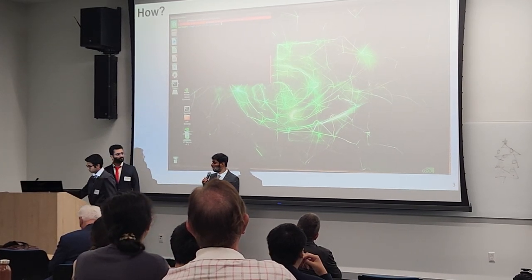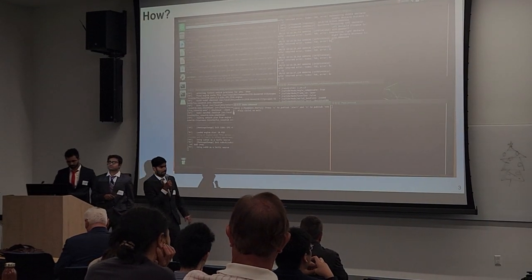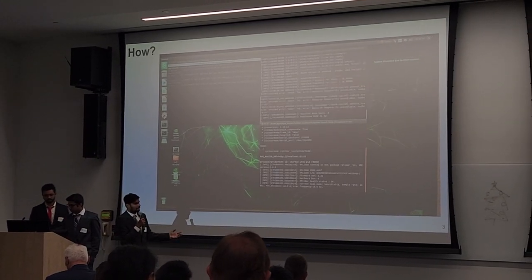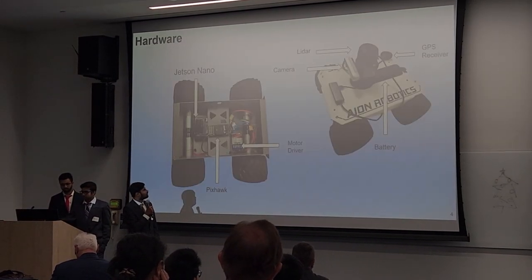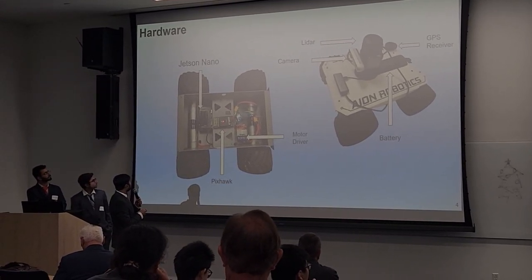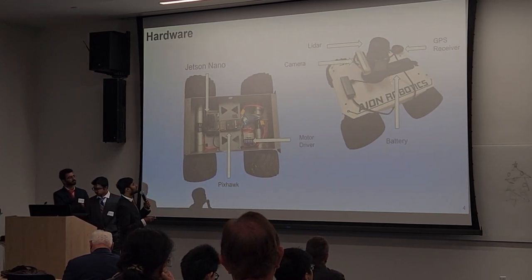Now we'll show a quick video. Nine months ago when we started, this was very challenging, but we developed a lot of software algorithms and achieved our goal. The hardware includes the Jetson Nano, which is the brain of the system, a Pixhawk flight controller, a motor driver, a LiDAR, a camera, a GPS receiver, and a battery.